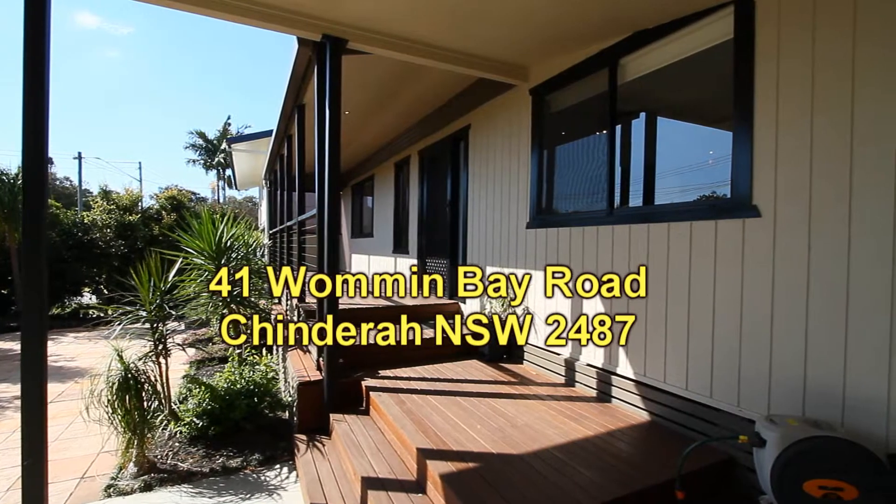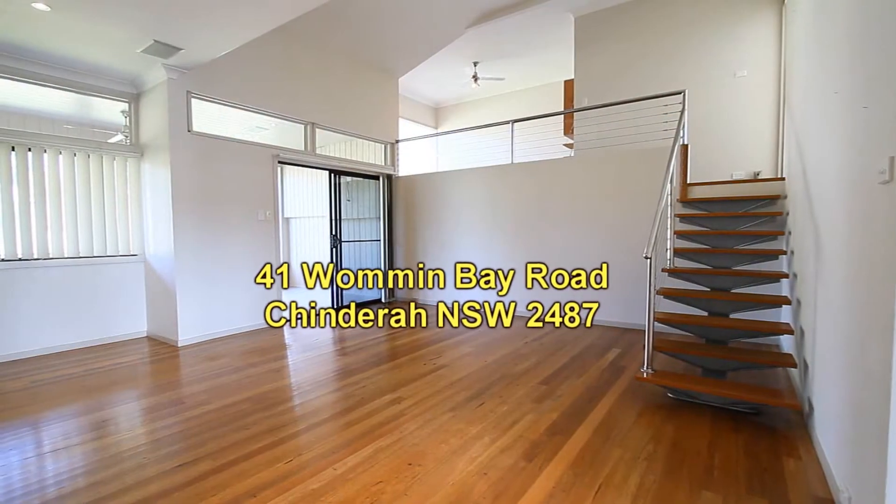A double carport in front sits in front of a tandem garage, and there's also a nice deck to the front of the property.